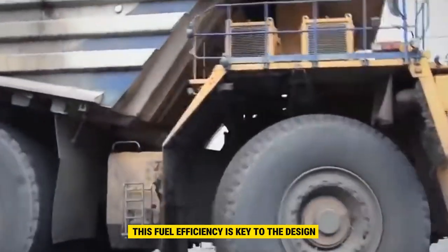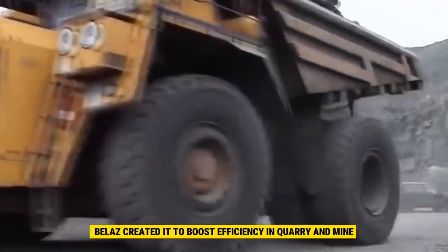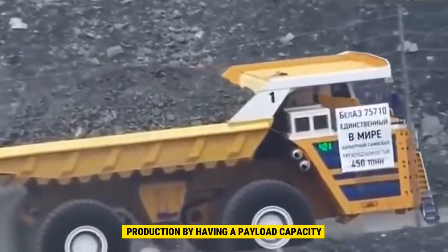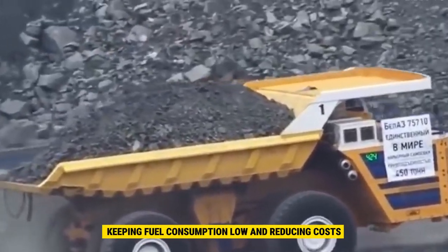it can save fuel by running on a single engine when not fully loaded. This fuel efficiency is key to the design principles of the world's biggest dump truck. Belay Z created it to boost efficiency in quarry and mine production, with a payload capacity 25% larger than conventional trucks, keeping fuel consumption low and reducing costs.